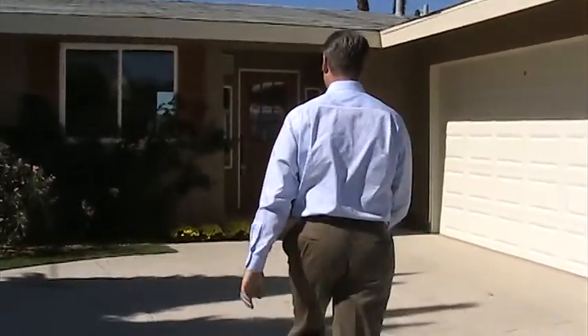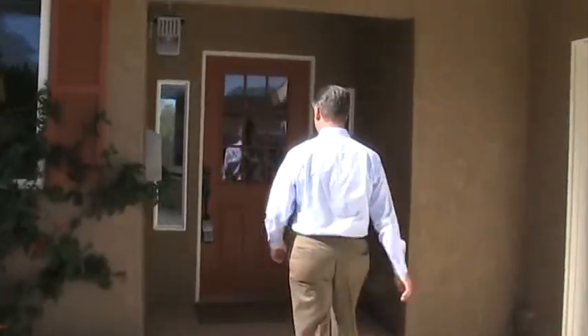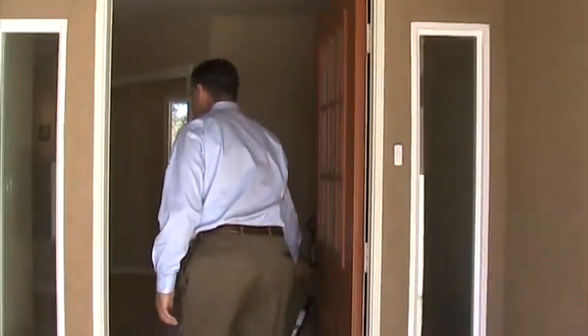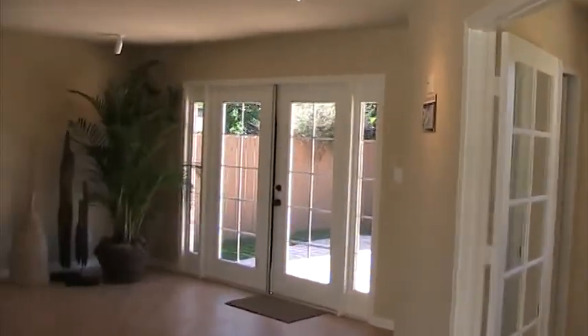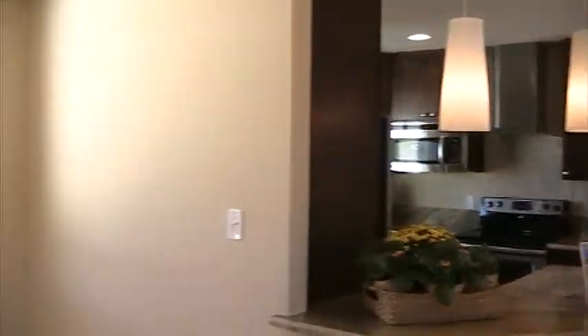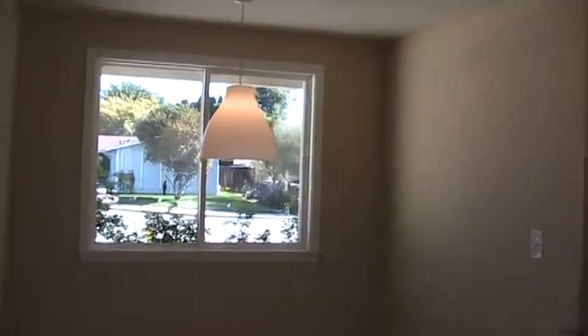By the way, I'm with my videographer, Jessica. Come on in. We've got a good pan of the entry and family room, dining room, kitchen. This is a three bedroom, two bath, 1252 square feet.